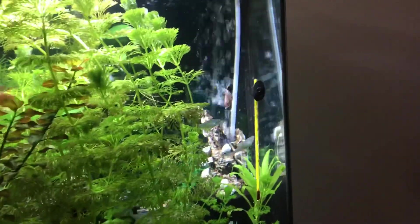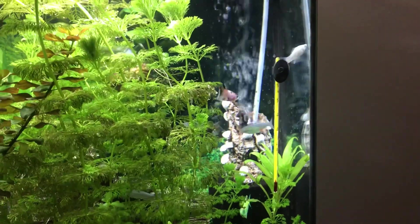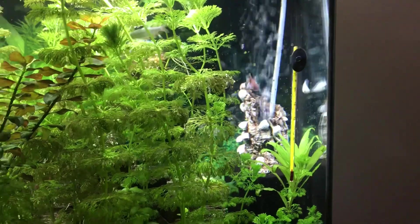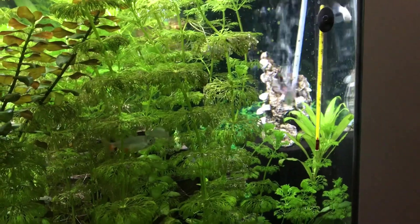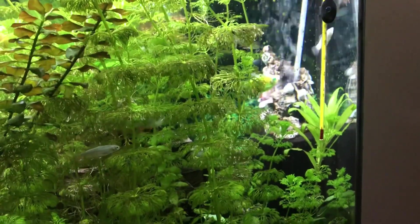My female betta is right over here and she really enjoys this new home. Bettas especially love planted tanks, and she's doing very good. She's been here about a day already and she's swimming around observing everything — she seems very happy.